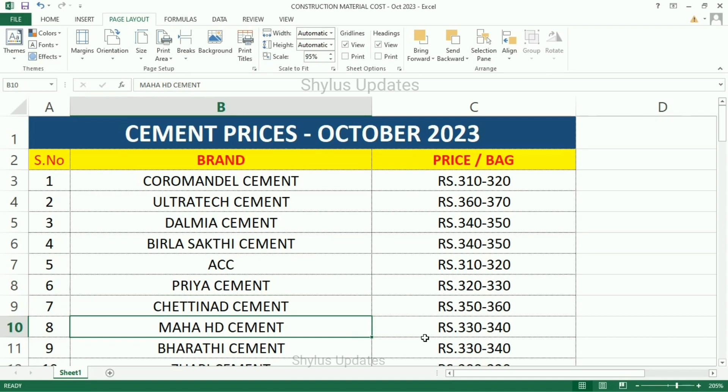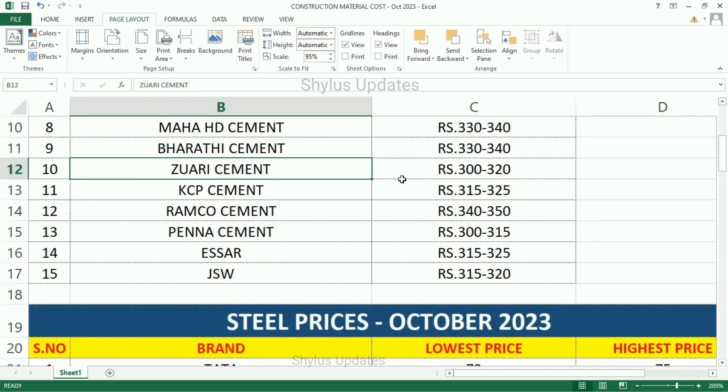Maha Cement Rs. 330–340, Bharati Cement Rs. 330–340, Zuari Cement Rs. 300–320, KCP Cement Rs. 315–325, Ramco Cement Rs. 340–350, Penna Cement Rs. 300–315, SR Cement Rs. 315–325.